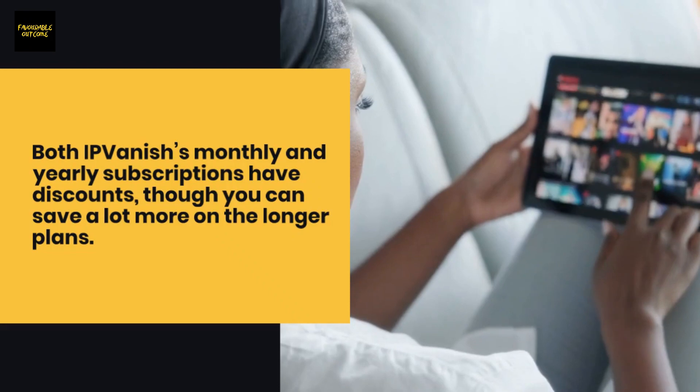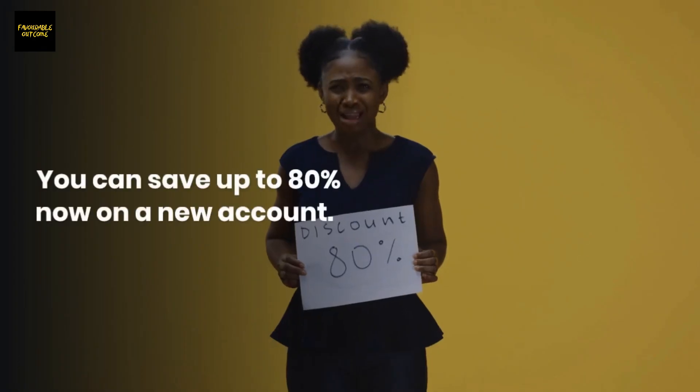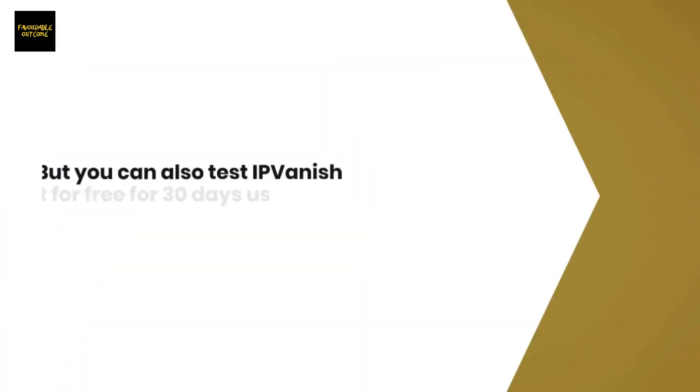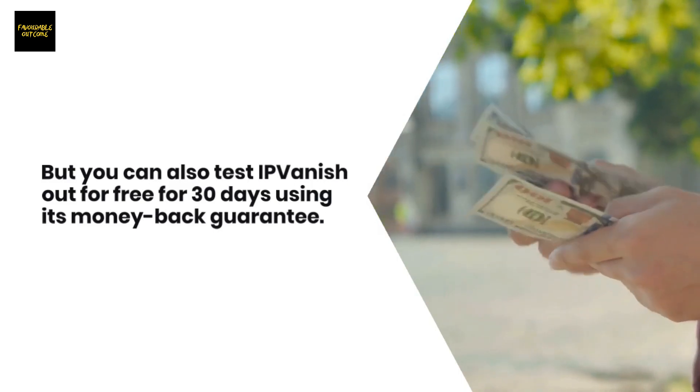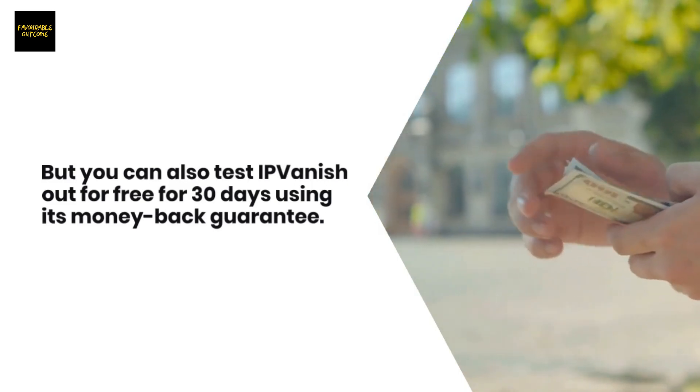You can save up to 80% on a new account, and you can also test IPVanish out for free for 30 days using its money-back guarantee.